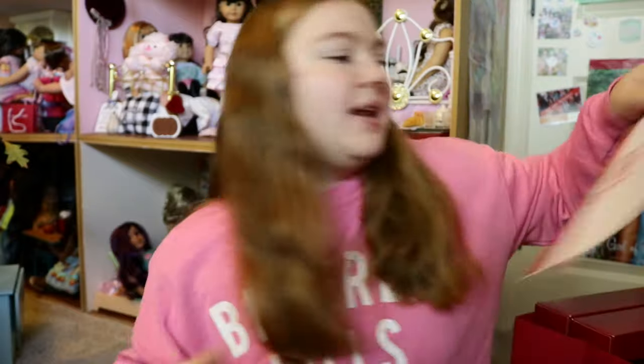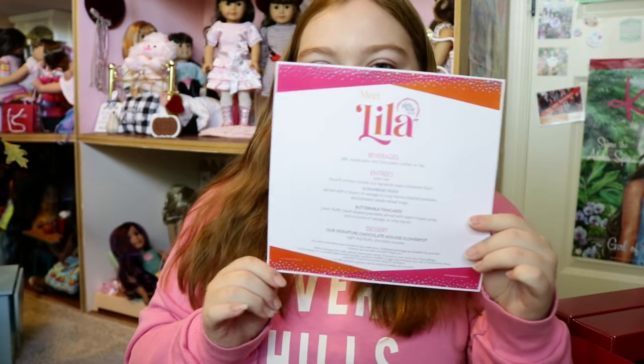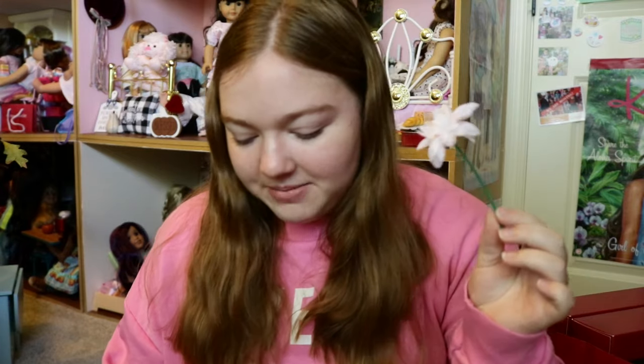And then they had an exclusive menu — they let me take it home because it was just paper. You had a choice of beverages, different entrees, and then you got a dessert at the end, plus appetizers too. They brought you cinnamon rolls and a fruit thing. You all saw it in the video, but you got a lot of stuff — it was a whole lot of food, and I was full at the end. It was really good too. And then I took some of the flowers from the flower pot dessert — you can take the flowers home and they are so cute to put in your doll room. I have a cute little flower vase in Molly's room with these.